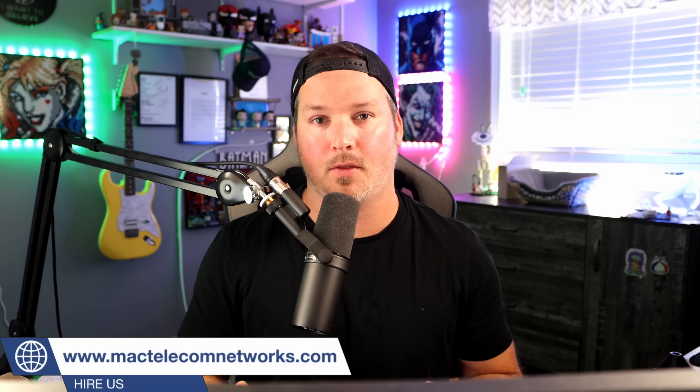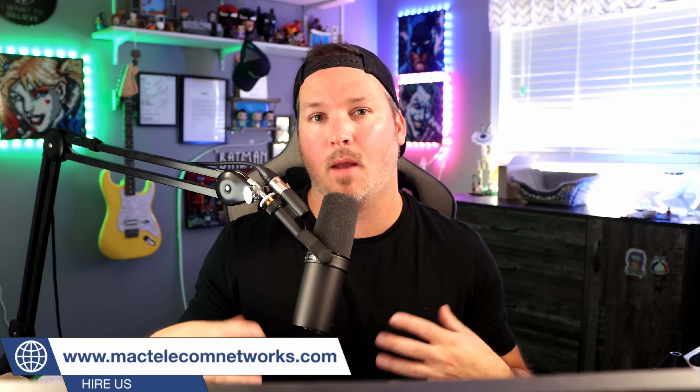Hey everyone, Cody from Mac Telecom Networks. This week, Ubiquiti is at the CEDIA conference, and with that, they just released a new video. That new video is on the Unified Doorbell Experience, which is going to bring Protect and Access together. We're going to watch this video and then talk about what we see in it. We may also see some pictures and videos from the CEDIA event, so let's get started.